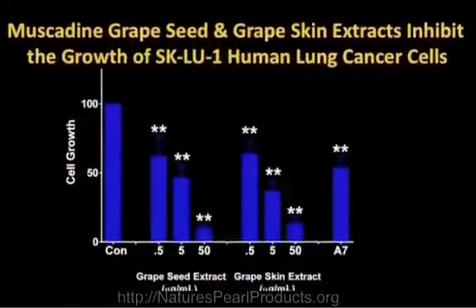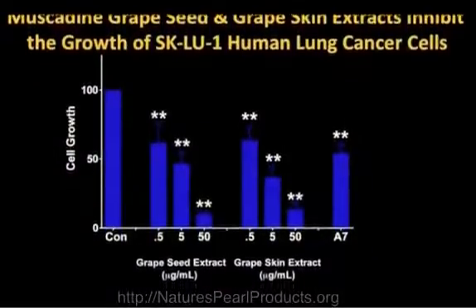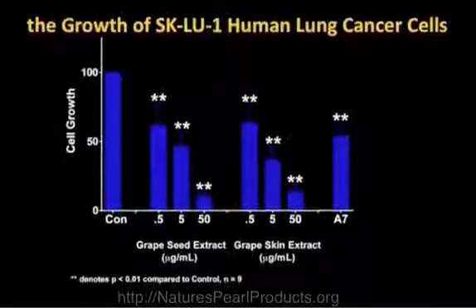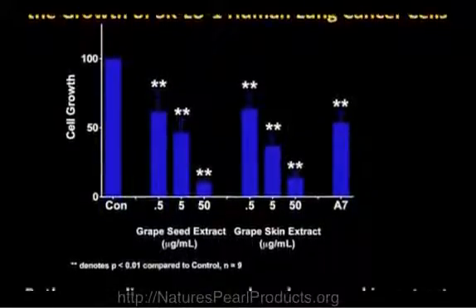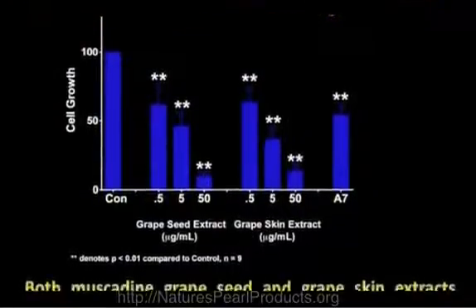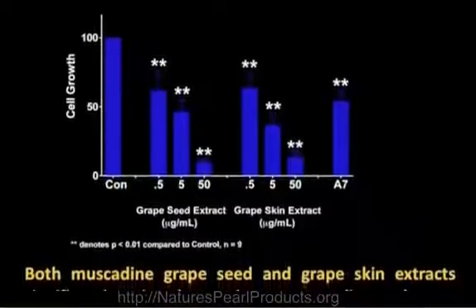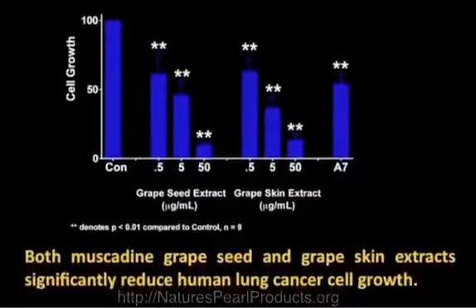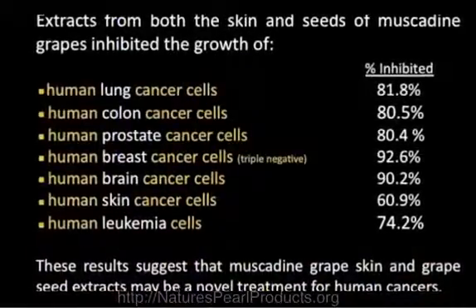The next one I'm going to show you before getting to the conclusion slide is lung cancer: muscadine grape seed and grape skin extract inhibit the growth of SKLU1 human lung cancer cells. Both muscadine grape seed and grape skin extracts significantly reduced human lung cancer cell growth.